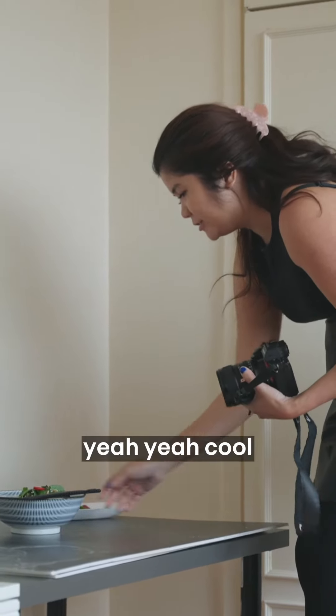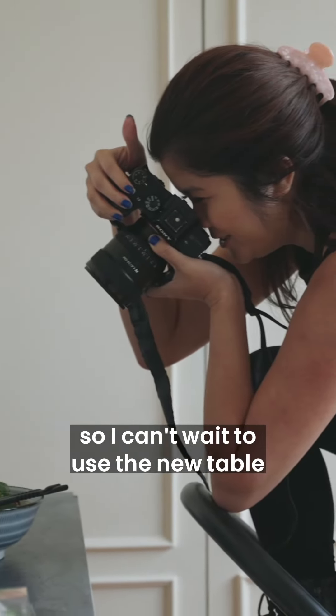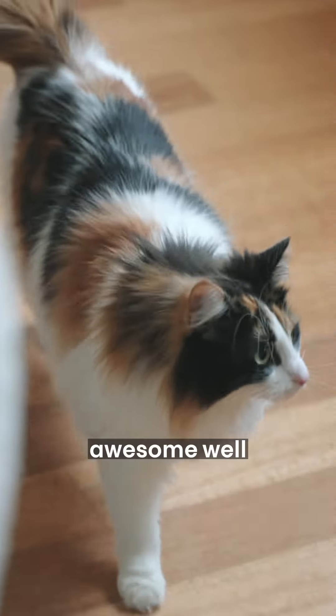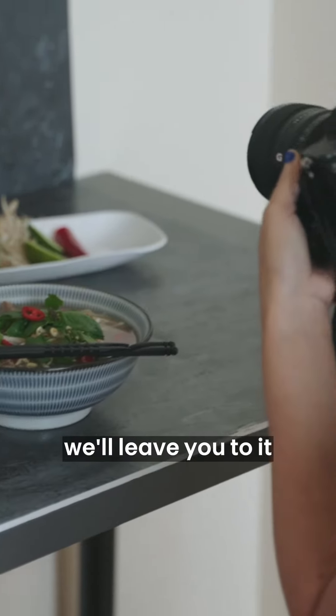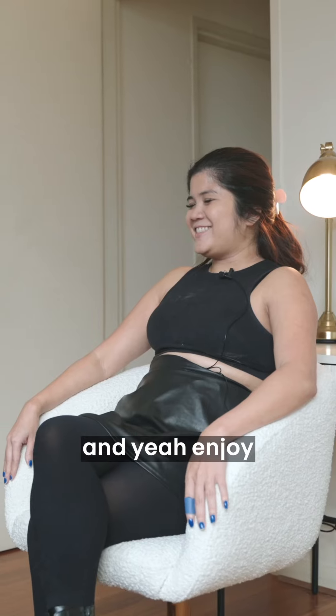Yeah, cool — you're going to try and do that today? Yeah, because it's got the best lighting, so I can't wait to use the new table. Awesome, well I look forward to it! We'll leave you to your photo shoot and yeah, enjoy. Thank you so much!